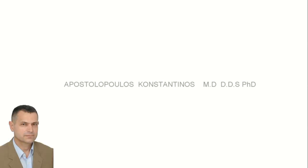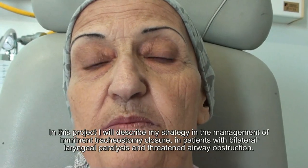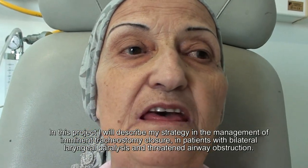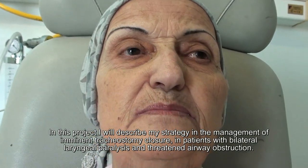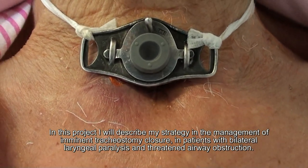Plastic closure technique of a tracheostomy. In this project, I will describe my strategy in the management of imminent tracheostoma closure in patients with bilateral laryngeal paralysis and threatened airway obstruction.